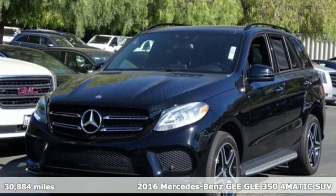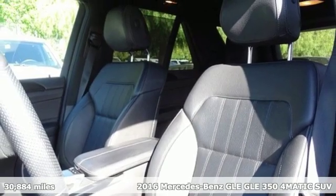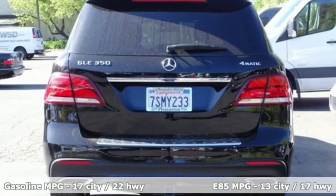It's a certified 2016 Mercedes-Benz GLE. Mercedes-Benz, an elevation of innovation. You'll look forward to every drive with features like these.